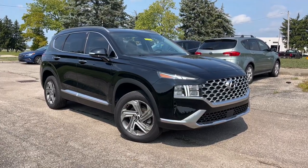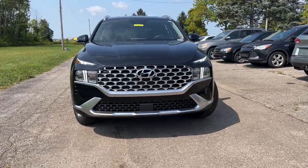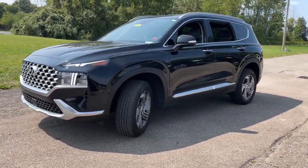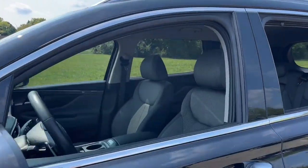Take a moment to check out the 2021 Hyundai Santa Fe. With less than 20,000 miles on the odometer, this vehicle stands out from the rest. Handsome and versatile, this Santa Fe brings ease and comfort to your busy lifestyle.